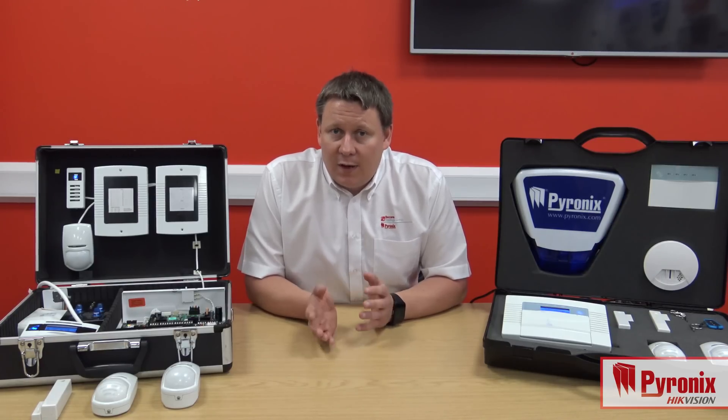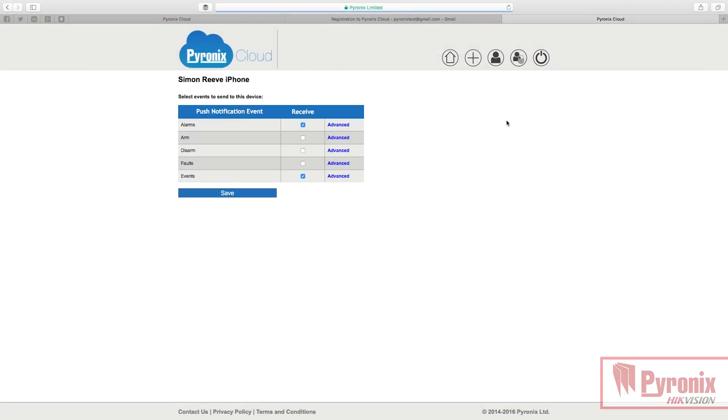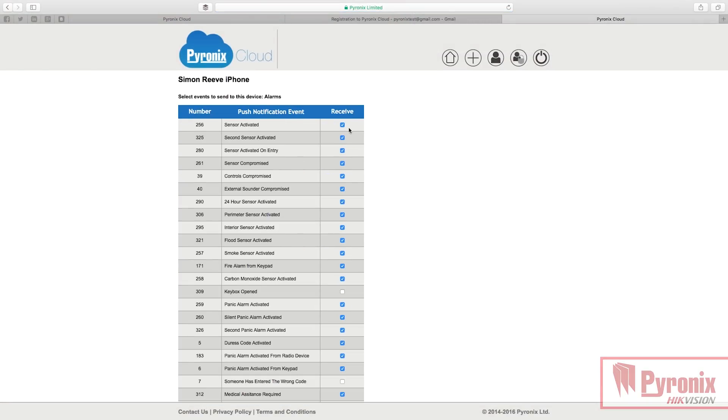The Home Control Plus app and the use of the Pyronix Cloud also allows installers to generate some recurring revenue. Having every panel tied through your Pyronix Cloud account means that the customer needs the ongoing service that you're providing so that their app continues to work and so the notifications get through.